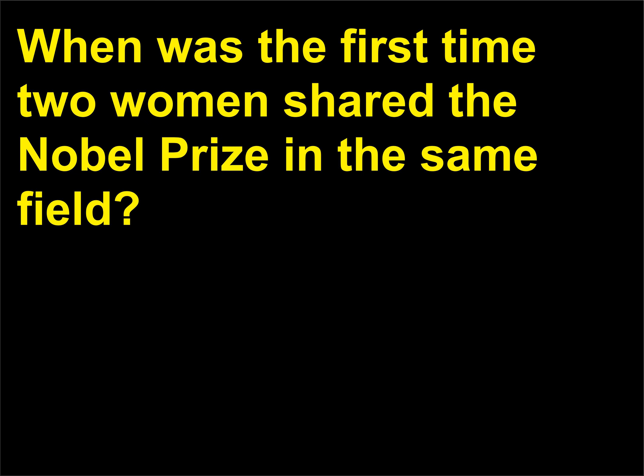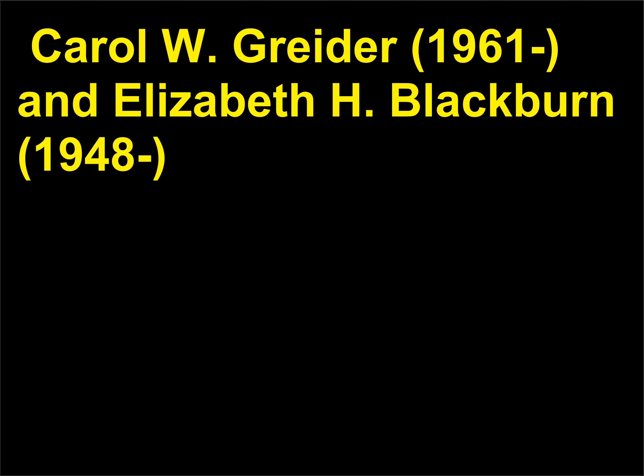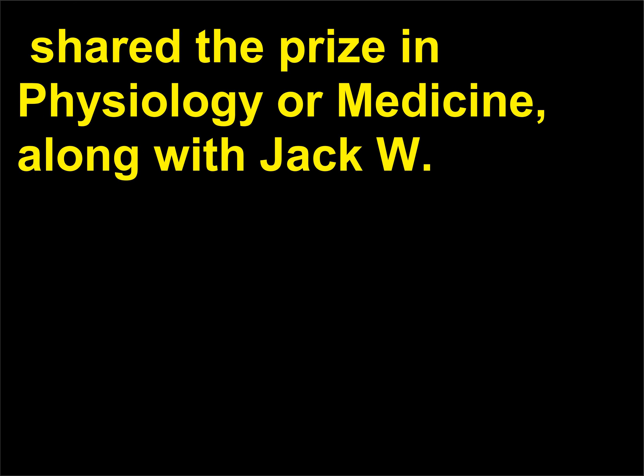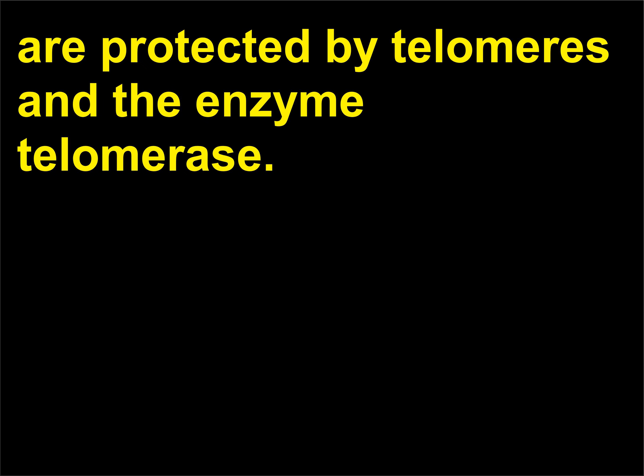When was the first time two women shared the Nobel Prize in the same field? It was not until 2009 that two women shared the Nobel Prize in the same field. Carol W. Greider, 1961, and Elizabeth H. Blackburn, 1948, shared the prize in physiology or medicine, along with Jack W. Szostak, 1952, for their discovery of how chromosomes are protected by telomeres and the enzyme telomerase.